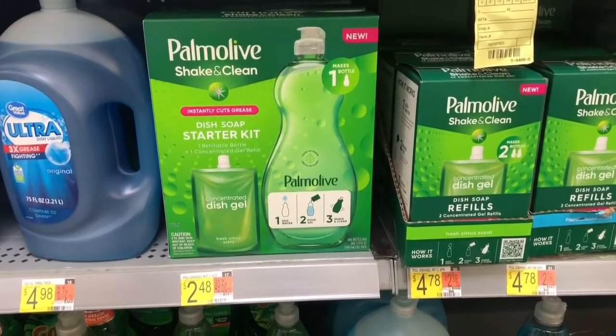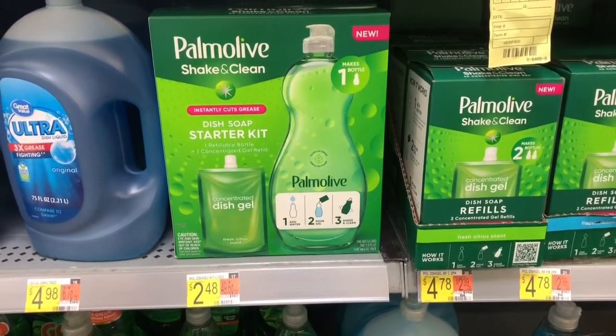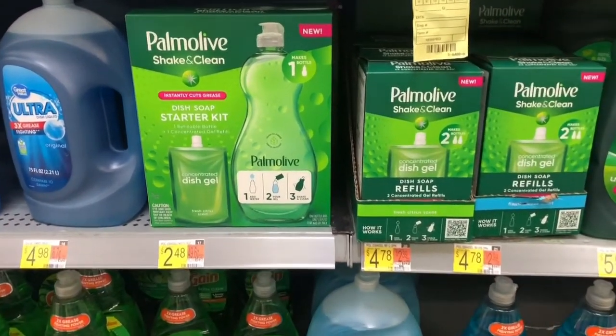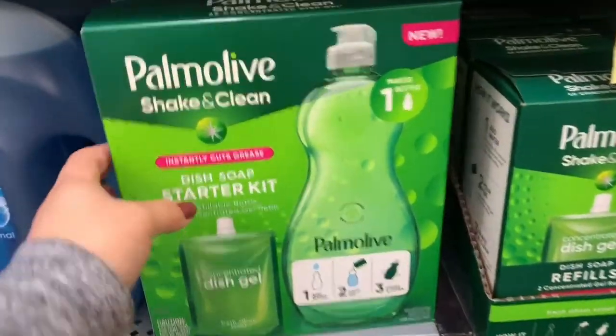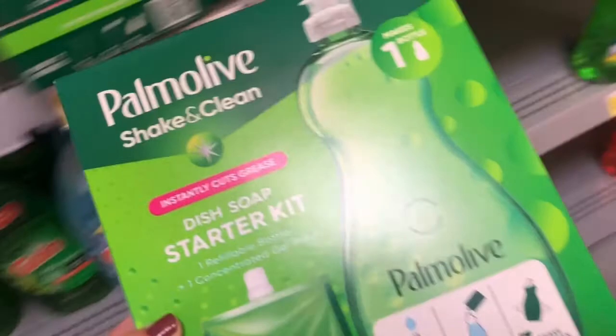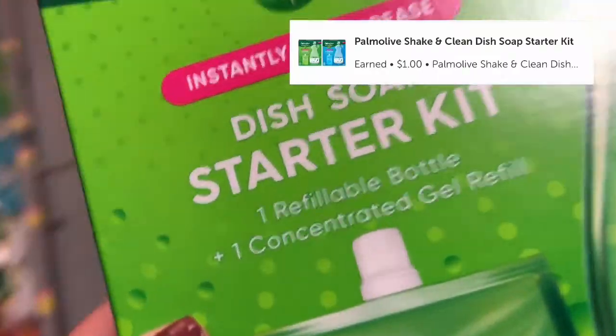I am finally picking up these Palmolive Shake and Clean starter kits. They're priced at $2.48. I don't have any coupons for this so I will just pay the $2.48 out of pocket, submitting my receipt to Ibotta for $1.00 back, making it only $1.48.